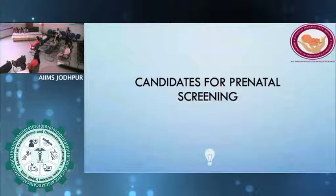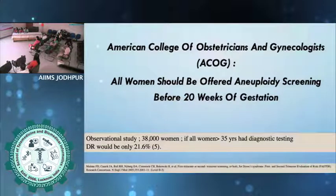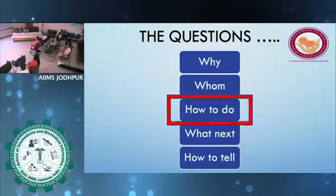The next question is: who should we screen? Should we do screening for everybody or only high-risk patients? It is now very clear that we should be offering routine aneuploidy screening before 20 weeks of gestation to everybody. If we only take high-risk women, we would be losing out on 80 percent of women who are actually carrying a baby with Down syndrome. Universal screening is the norm — you should offer some form of screening to everybody depending on when the patient has come.